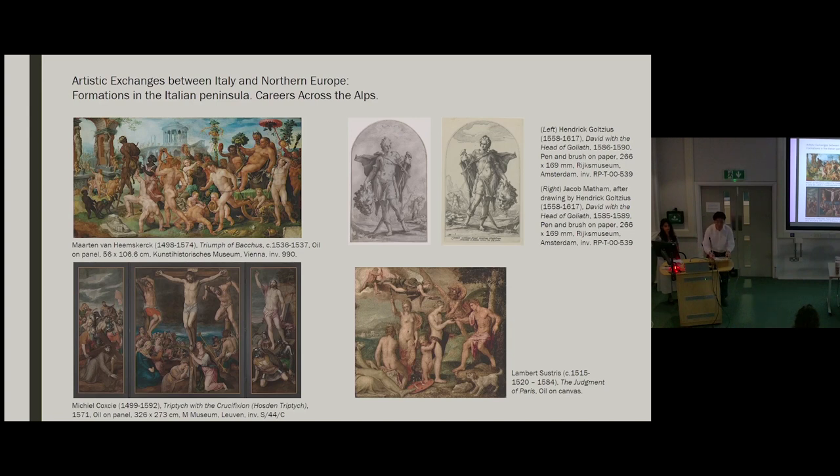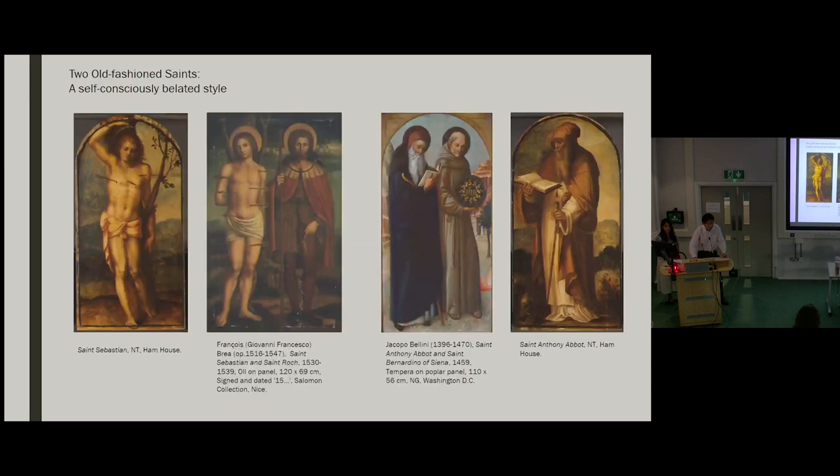As the 16th century progresses, the modeling of individual figures becomes more and more cursory, with brushwork increasingly evident so that a few heavy strokes expertly placed thickly outline the shape of a muscular torso. But the Ham Sebastian's physical pose itself, his quiet demeanor, has very little to do with the dramatics of typical mid-to-late 16th century Mannerist Sebastians. Instead, the Ham Sebastian faces us in a frontal position reminiscent of a more traditional iconography, where the saint stands isolated in a niche to confront the viewer.